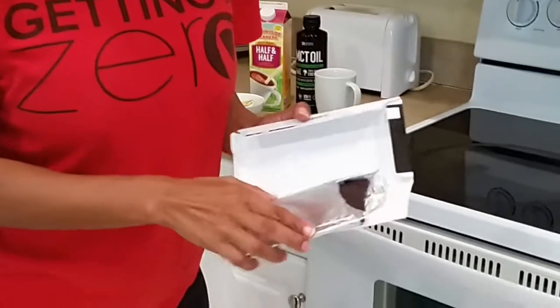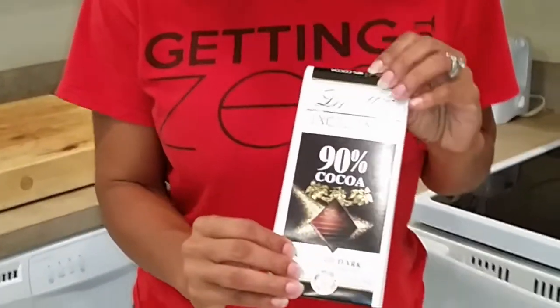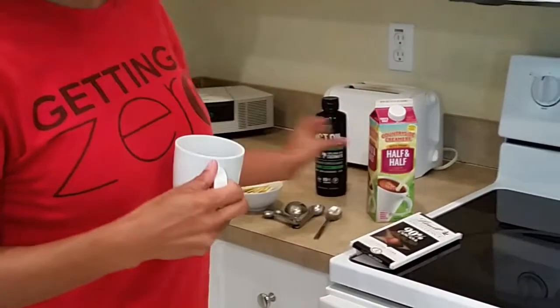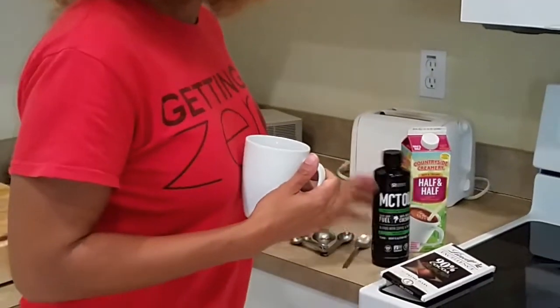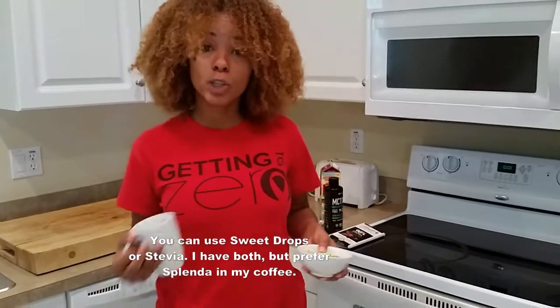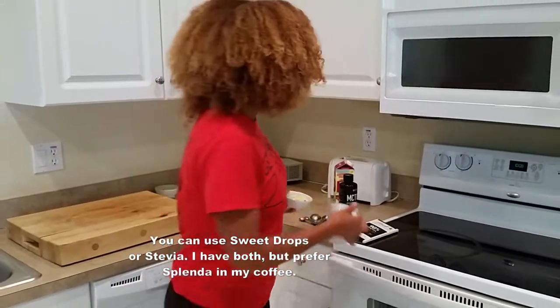In the morning I have two squares of chocolate — here's the brand — two squares of this. Then I have coffee with MCT oil and I put some half and half in it. My husband is the coffee mixologist, so he makes my coffee every morning. You can use Swerve or sweet drops, or have it without sweetener. We're going to get into the first part of the snack and then I'll show you my big one meal a day.